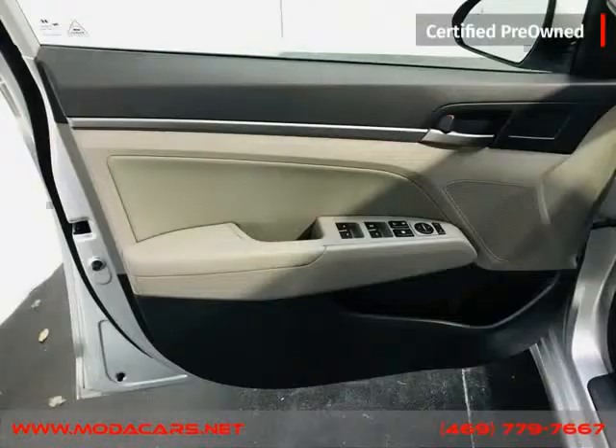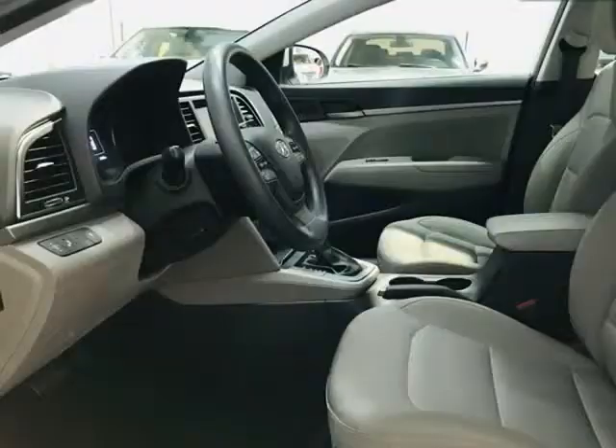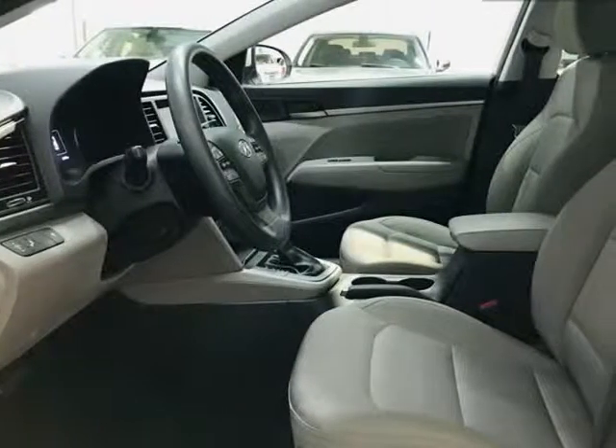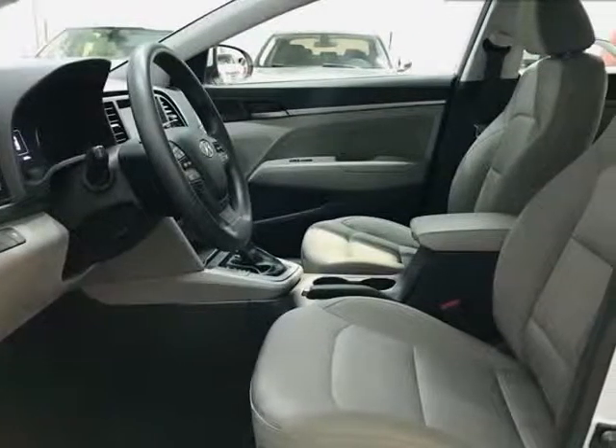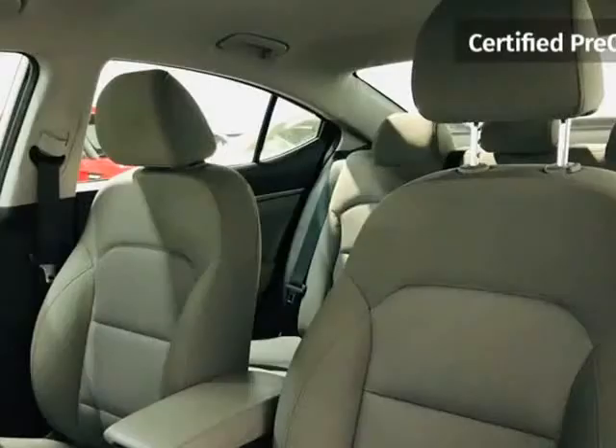We do offer guaranteed credit approval as long as you have the following: a driver's license, identification card, passport or matricula; proof of income such as a pay stub, bank statements, or job letterhead; and proof of residence such as a gas bill, water bill, electric bill, etc.